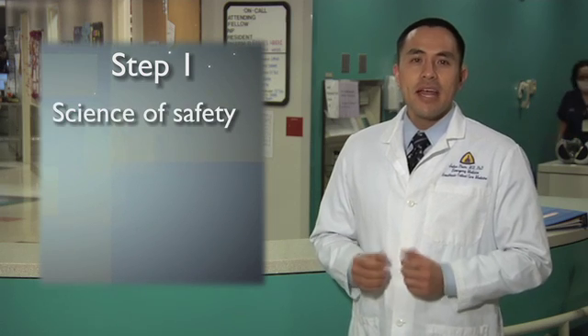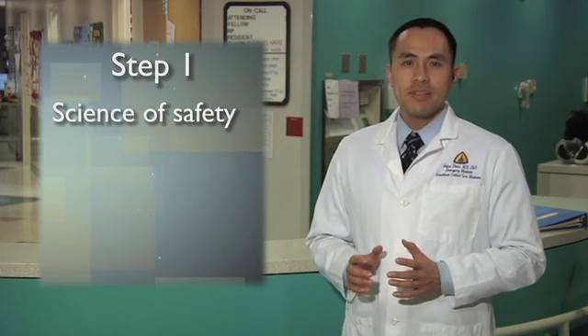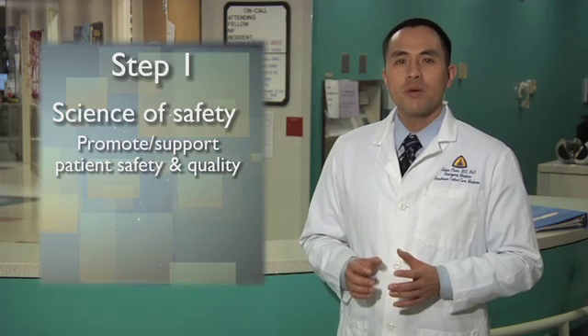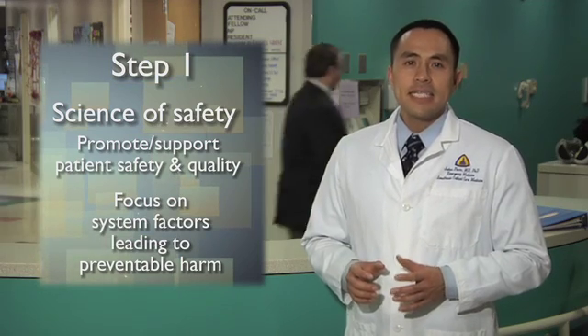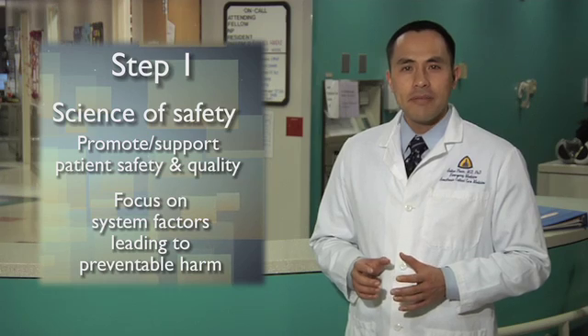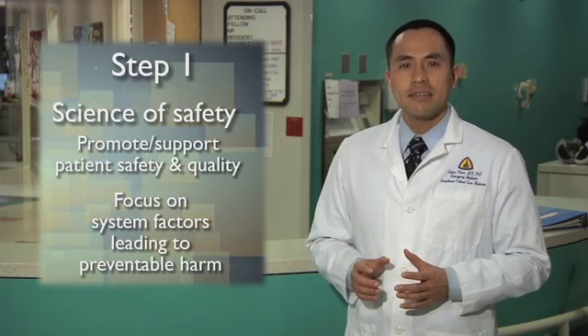As we mentioned earlier, there are five basic steps to CUSP. The first step of CUSP is training in the science of safety. In healthcare, we often rely on individual nurses or physicians to provide safe care, even when the system is broken. And most of the time, they do — they really are our heroes. But in this step, we'll introduce your teams to the principles that promote and support patient safety and quality. These principles will help them develop lenses to focus on system factors that can lead to preventable harm. Teams grow to understand how system factors can impact performance, and how when the system is broken, it hurts patients. This is all communicated to your CUSP team through a video entitled The Science of Safety.